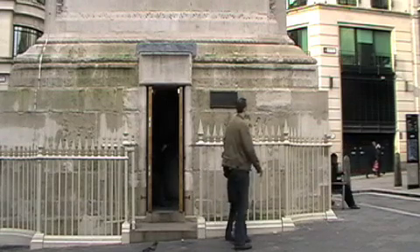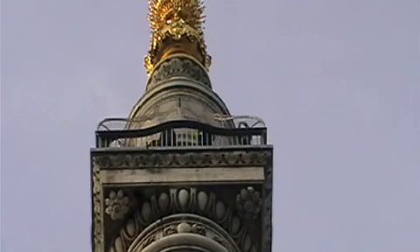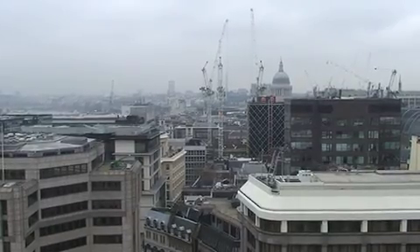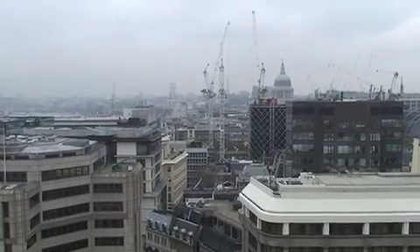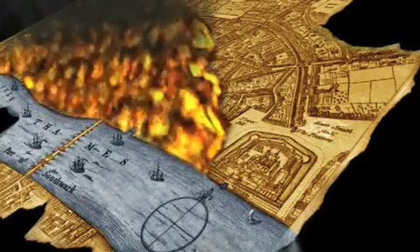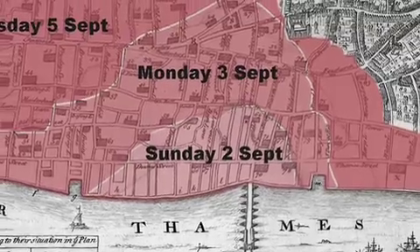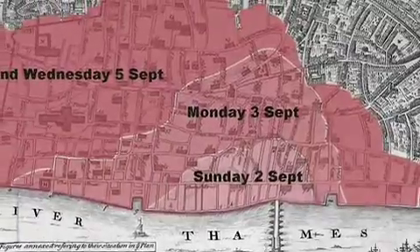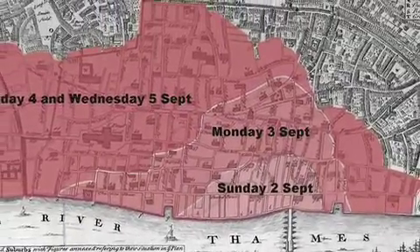If you have a chance, walk to the top and take a look over the city to get an idea of the size of the area destroyed. The strong easterly wind allowed the fire to spread quickly, and helped keep it alight for four days. This map shows the extent of the damage, and how the fire spread on each day.